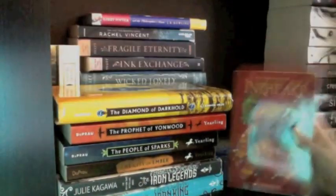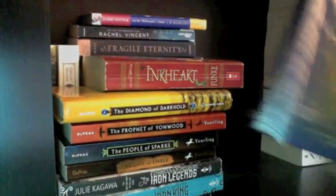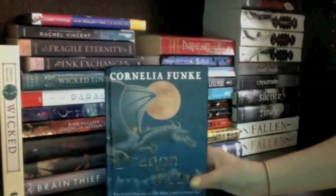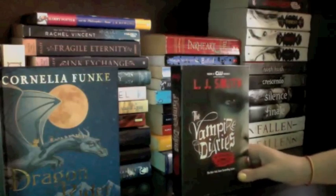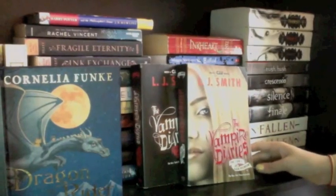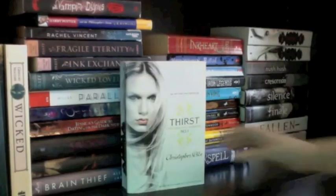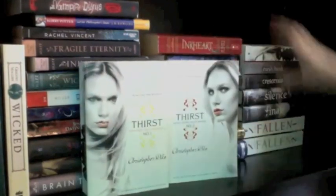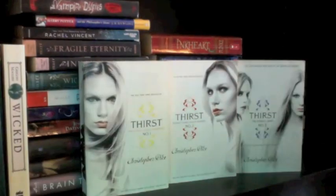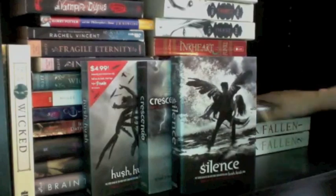The fourth Book of Ember is The Diamond of Darkhold. I also have Inkheart and Inkspell by Cornelia Funke, and I'm missing Inkdeath. I have Dragon Rider also by Cornelia Funke. Then I have The Vampire Diaries: The Awakening and The Struggle by L.J. Smith, and The Vampire Diaries: The Fury and Dark Reunion — I got them for about a dollar each. Then Thirst Books 1, 2, and 3 by Christopher Pike. And the complete Hush Hush series by Becca Fitzpatrick: Hush Hush, Crescendo, Silence, and Finale.